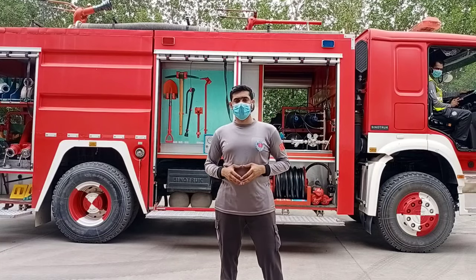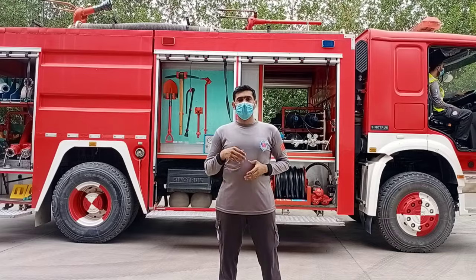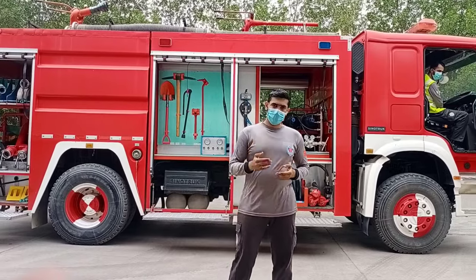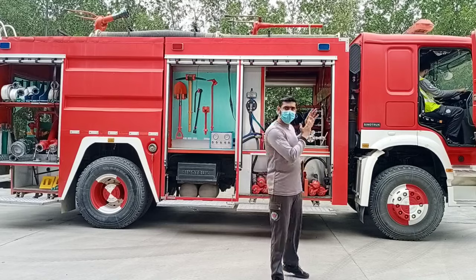Hello everyone. My name is Muhammad Altaaf Qasim from the Fire Safety Department of Sahiwal Coal Power Project. In this video, we will give you information about the fire vehicles we have. So let's move on to our fire vehicle and meet with the fire vehicle operator.